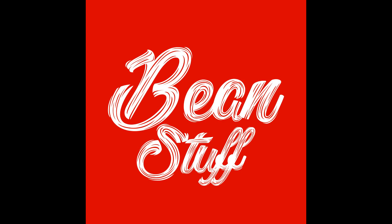Welcome to Bean Stuff. On today's episode we are going to be talking about the Chemex. That's right — it's been around a little while. It was invented in 1942.